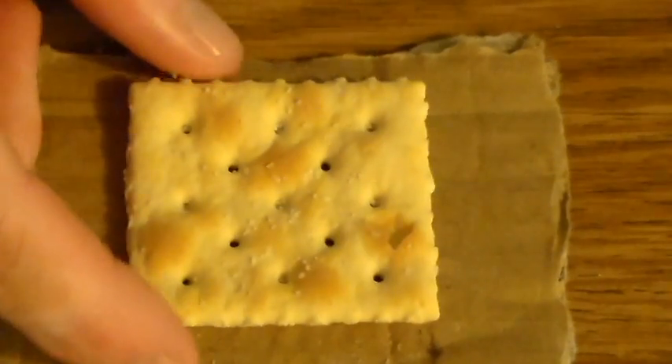I'm actually going to show you a test that you can do to prove that digestion is actually going on. First thing you want to do is get yourself a cracker and you're going to spit on your cracker. Yeah, it sounds gross. Set that cracker aside. Next, you're going to get yourself a second cracker and set it on a second piece of cardboard.